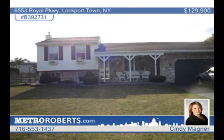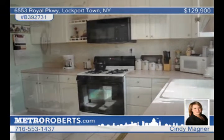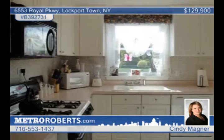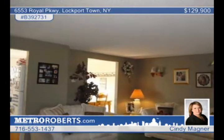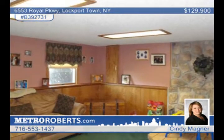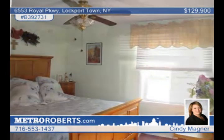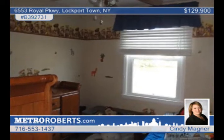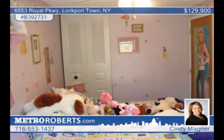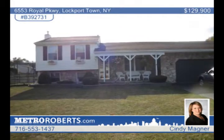This three-bedroom, one-and-a-half-bath home with an enormous garage and park-like yard has it all. The home has two family rooms and a great updated kitchen, complete with sliding glass doors to the deck and above-ground pool. Some updates include AC in 2005, hot water tank in 2008, a dishwasher in 2005, a 30-year architectural roof in 2006, and vinyl windows throughout with lifetime transferable warranty. Call Cindy Magner for your tour.